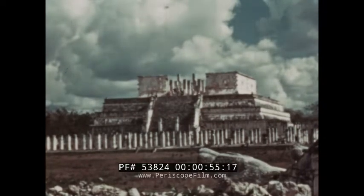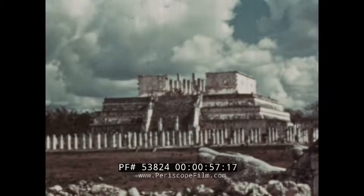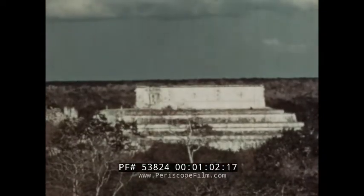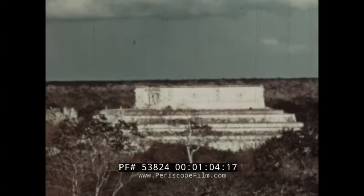One sees three periods of construction in the Temple of the Warriors: a low pyramid foundation first, a temple atop that, and another temple enclosed — each erected at a different time.